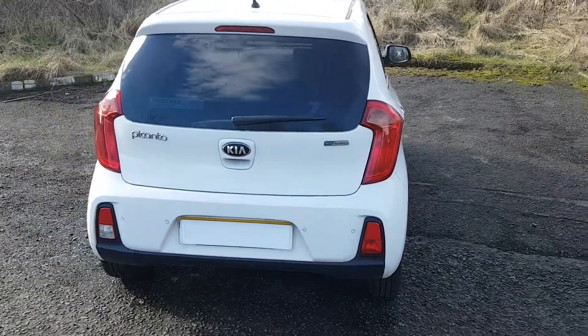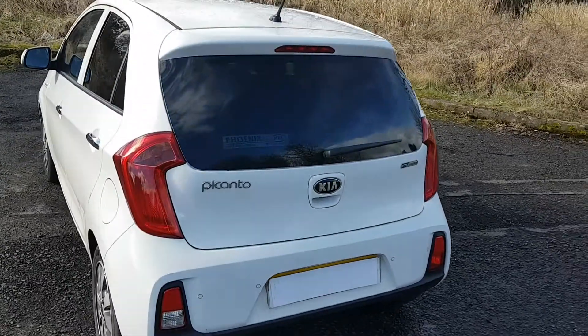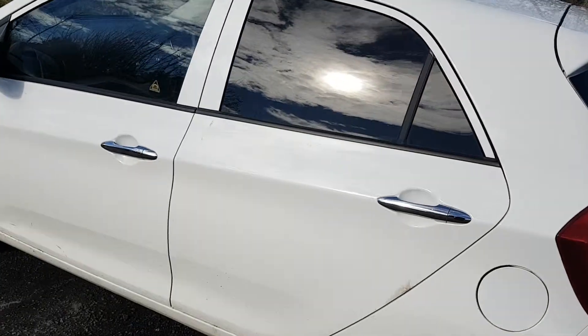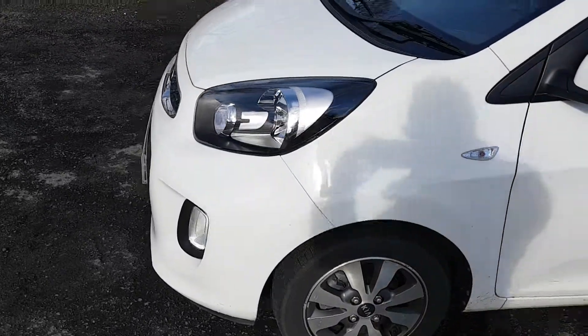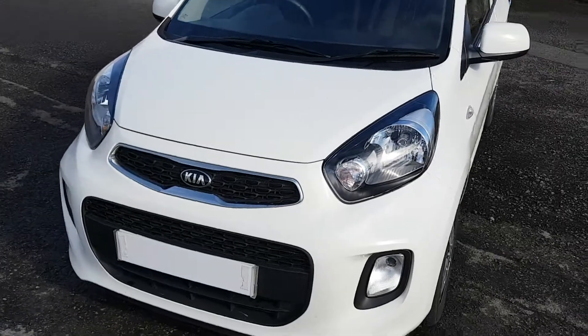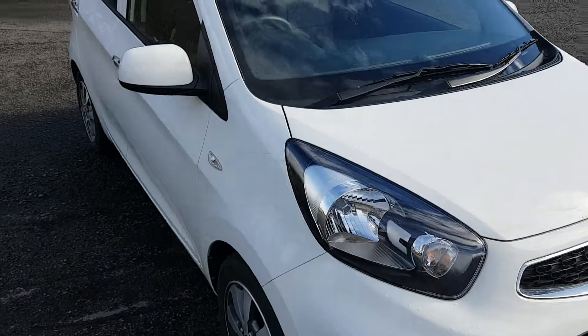Good level of equipment on this car: rear parking sensors, privacy glass, Bluetooth, climate control. Great little runaround. This is the current production standard Picanto.